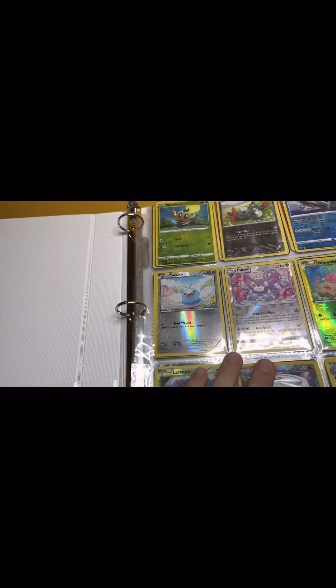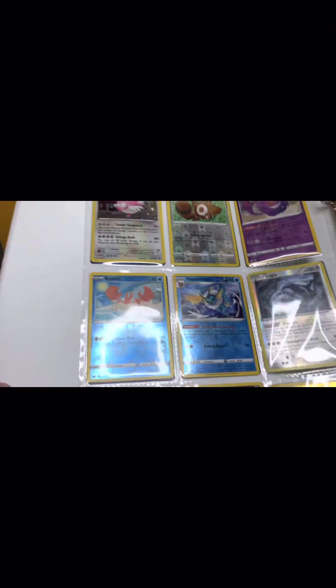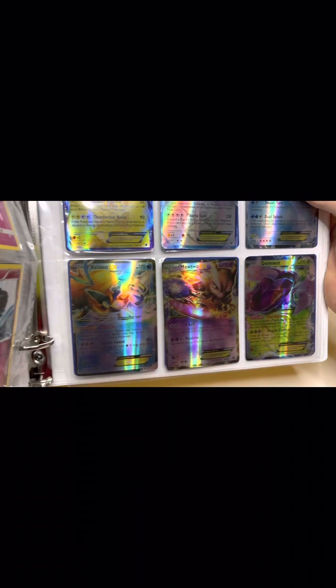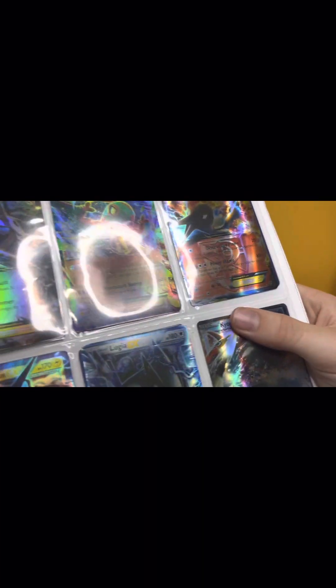Alright, now let's get the binder. Let's get all this stuff out of the way. Next up is the binder — some reverse holos. I want some fairies. Let's go to the next page — some more fairies. And some fake EXs. I think the next page is real... and it's not.